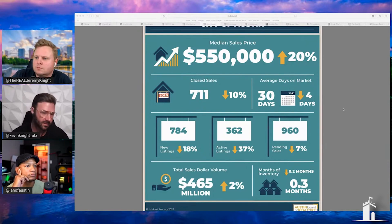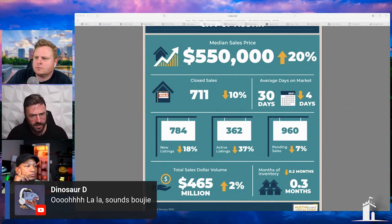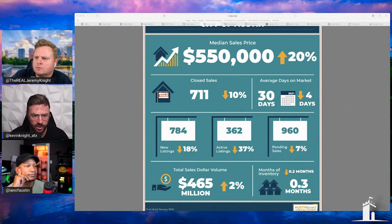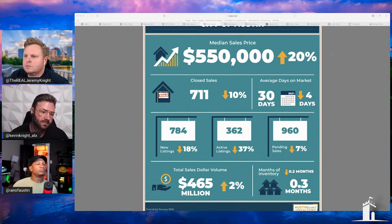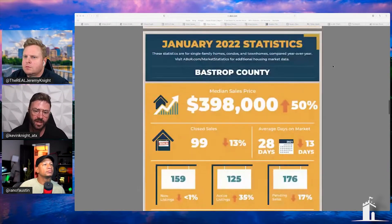Looking at new listings to closed listings, that doesn't even account for pending sales. New listings were 784, pending was 960. So specifically on the in-and-out, we're at a negative 20%, and that compounds over time.